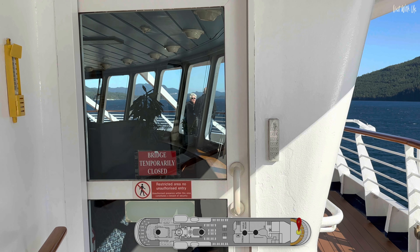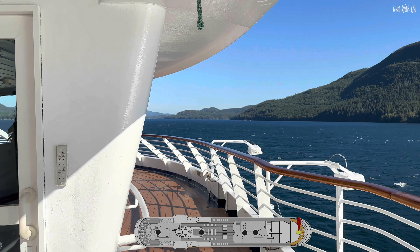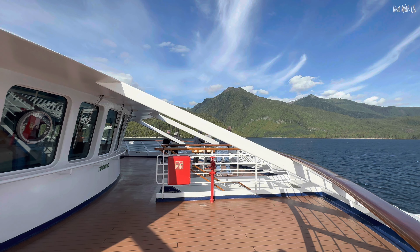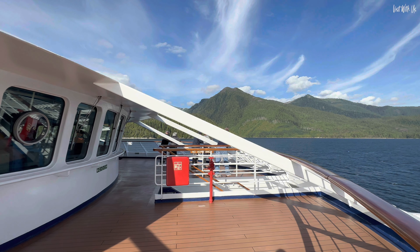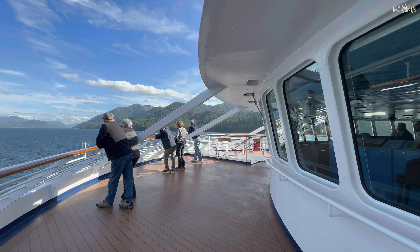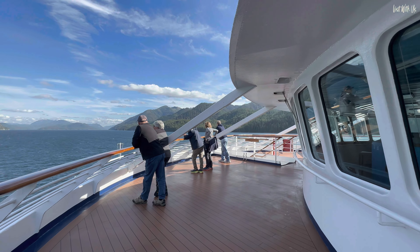Also on Deck 7 is the bridge, and Windstar has an open bridge policy, meaning guests can go and visit the bridge at any time, except during busy times and when manoeuvring in port. This is quite a rare treat these days and shouldn't be missed. Even when the bridge is closed, you are free to enjoy the great view out over the bow of the ship from this huge outdoor area in front of the bridge.